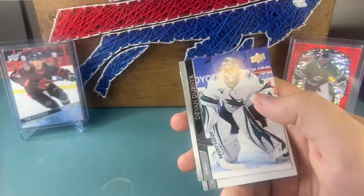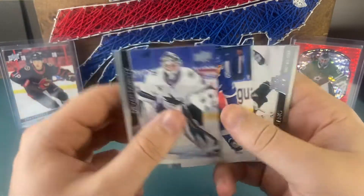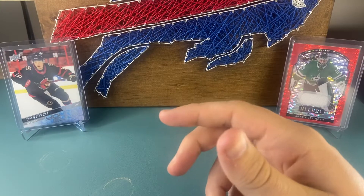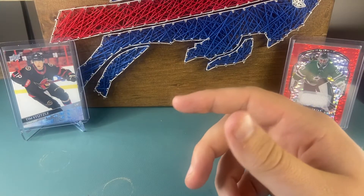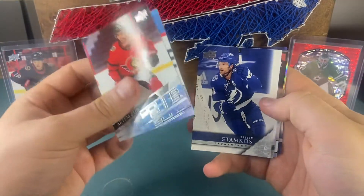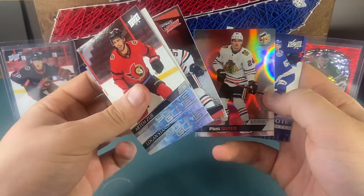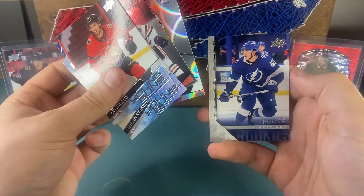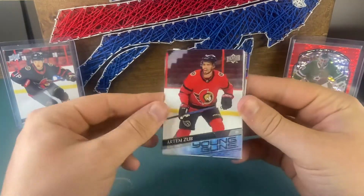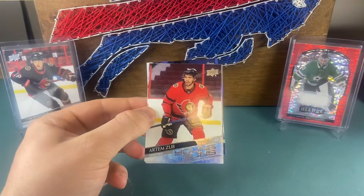Two young guns out of this box — well, technically three — can't complain. McDonough, Letang. Yeah, that was a pretty good box. Only one pack was just a straight base pack. We got two young guns, Stephen Stamkos, a Connor McDavid, a Suitor holographic, and a Cal Foote Young Guns Retro. Pretty good box, guys. Thanks for tuning in — be sure to subscribe and follow us on Instagram at Northbound Cards, and we'll catch you in the next video. See ya!